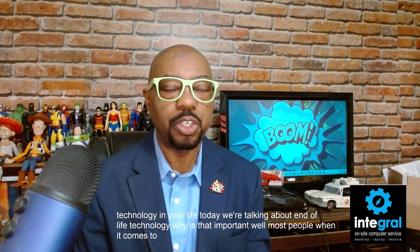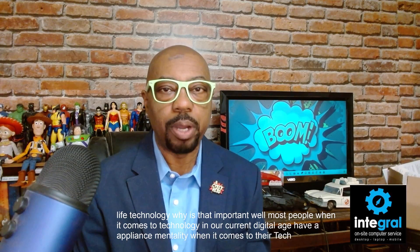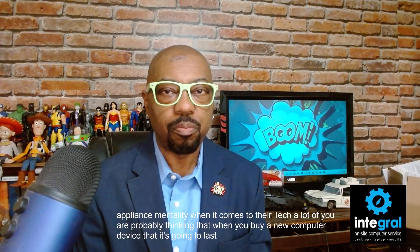Why is that important? Well, most people in our current digital age have an appliance mentality when it comes to their tech. A lot of you are probably thinking that when you buy a new computer or device, it's going to last forever.